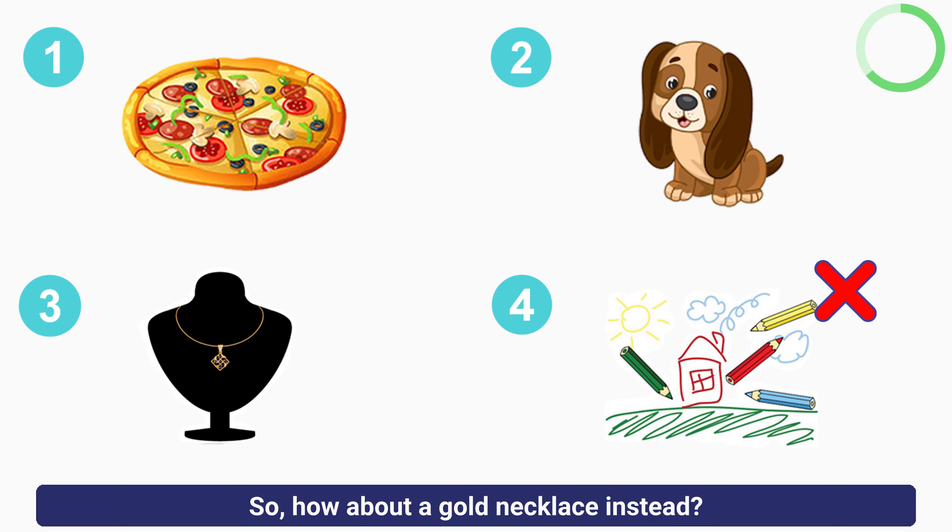Fourth question: a man is planning a barbecue with his neighbour. How exciting. The question is: which items do they decide to buy?